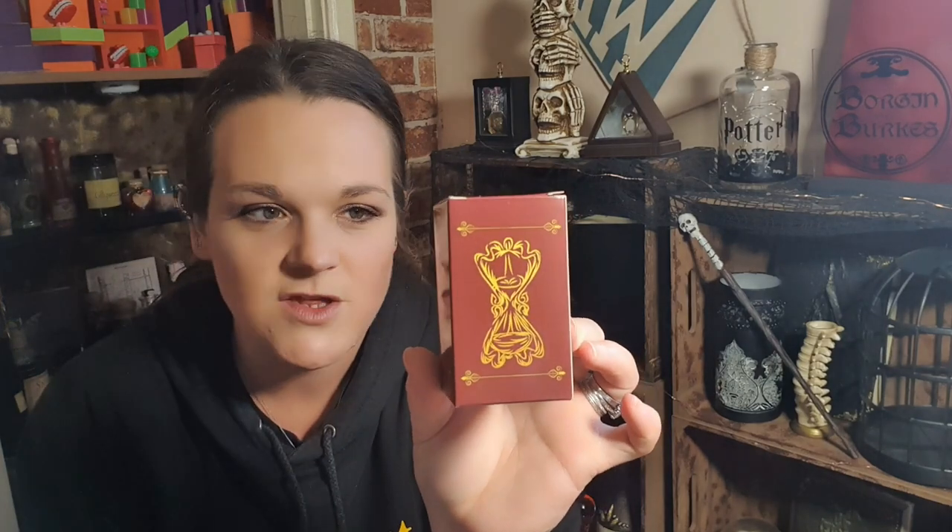Right, I'm in the box. I can feel bubble wrap - we've got some bubble wrap. I've just seen what's on the box. On the front here we've got a picture of what looks to be Slughorn's hourglass. I want that replica so bad - you know, that proper Noble Collection replica. So if this is a miniature, I'm going to be rather excited!